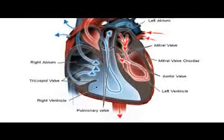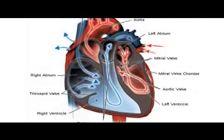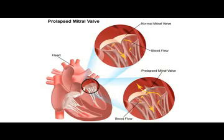Sometimes the valves that regulate blood flow into the heart don't function properly. This is a condition known as mitral valve prolapse. The diagnosis of mitral valve prolapse is usually made because a physician hears a heart murmur on the patient in an office visit.